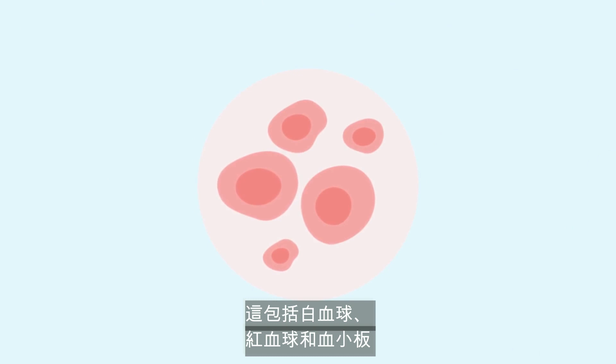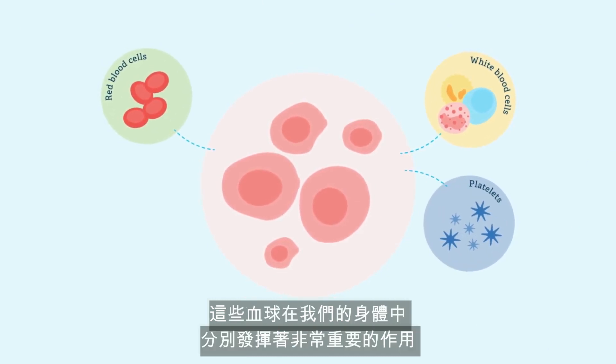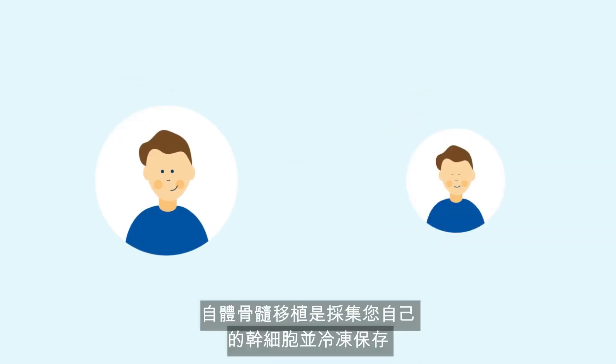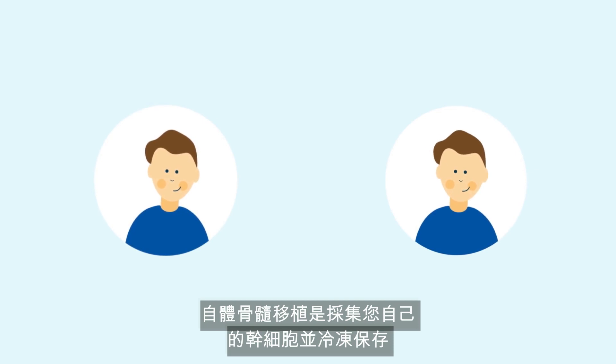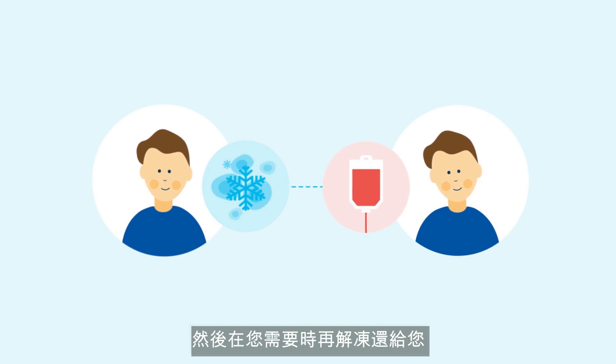These include white blood cells, red blood cells, and platelets, which each play a very important role in our bodies. An autologous bone marrow transplant is when your own stem cells are harvested, frozen, then thawed and returned to you when you require them.